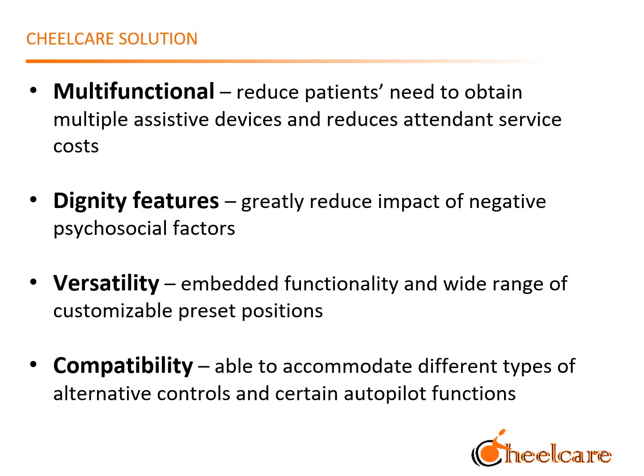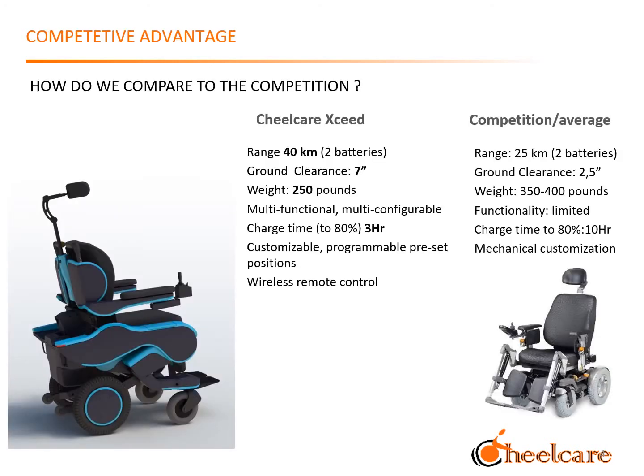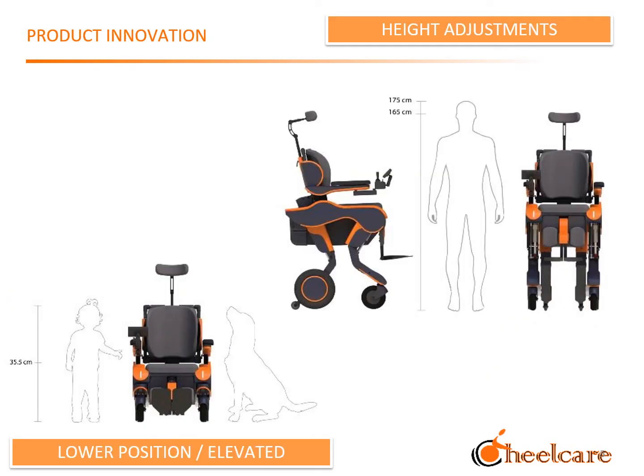The unparalleled capabilities of the Exceed line of powerchairs allows individuals to navigate the world more autonomously. Traditional wheelchairs have imposed limitations rooted in tired technologies, forcing users to acquire multiple devices to perform the activities of daily living. Comfort, health, and safety are impacted in ways which are avoidable with our device.